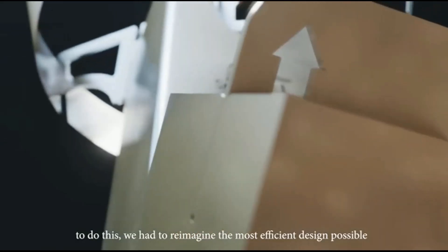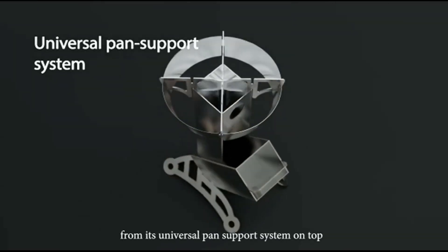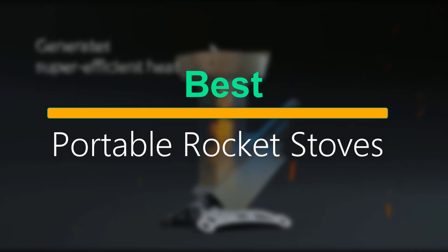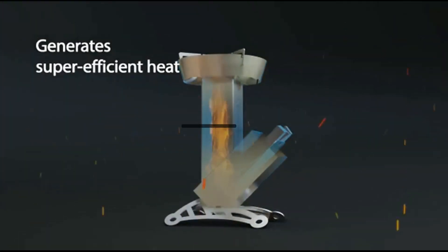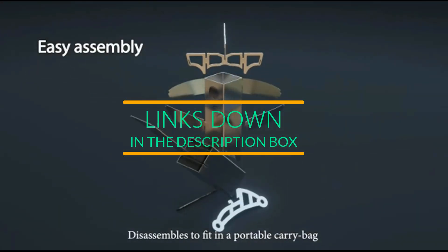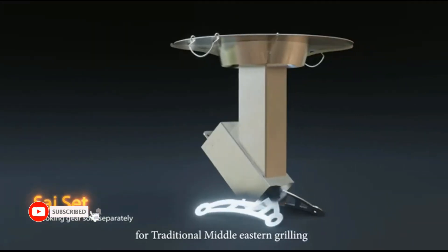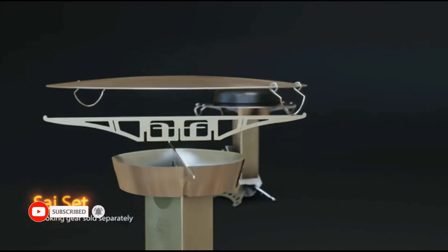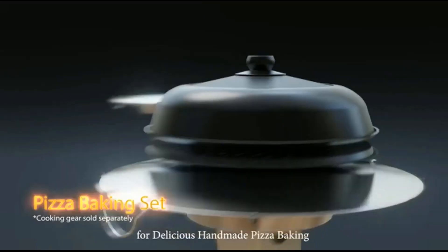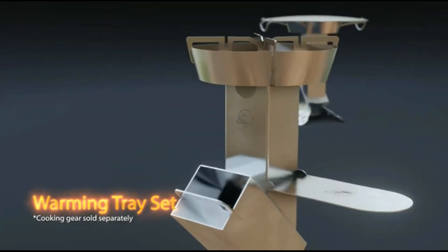Hey everyone, welcome back to the Smart 5. If you love camping and exploring the great outdoors, you're in the right place. Today we're diving into the world of portable rocket stoves to find out which one is the best companion for your camping adventures. We've tested several top models and are excited to share our findings with you. Make sure you hit that subscribe button below — it helps us bring more awesome content your way. Let's fire up these stoves and see which stands out as the ultimate game changer for your camping meals.